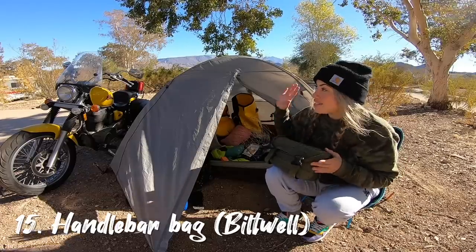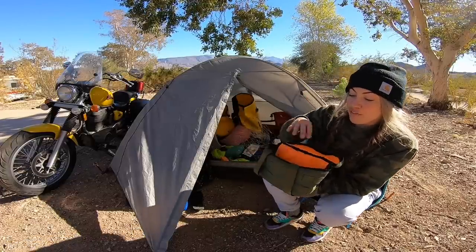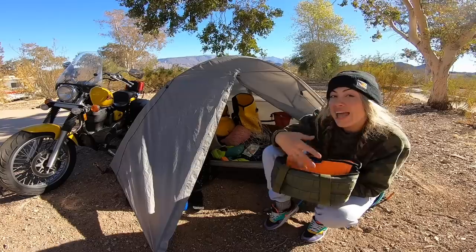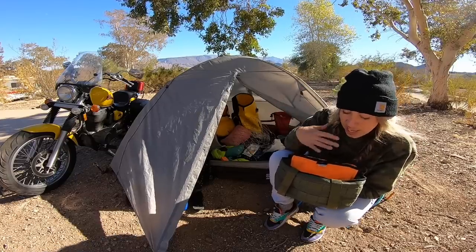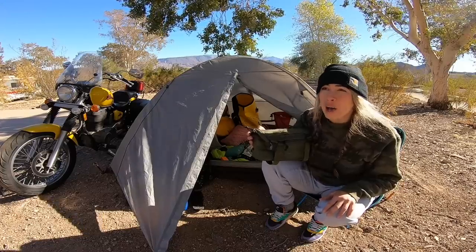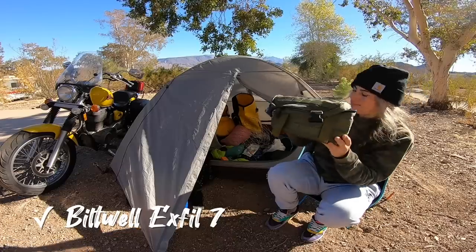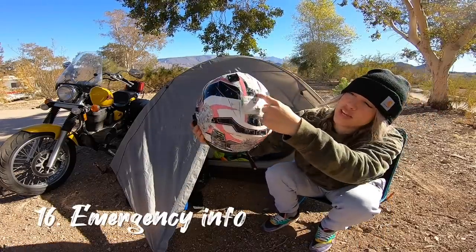Next up is my handlebar bag. I picked this up halfway through the trip — there's precious real estate sitting right in front of your handlebars. It's the perfect place to put your inverter if you're charging things; my cigarette lighter is right up on my handlebars. This lets me put the inverter and whatever I'm charging in the front pouch, plus GoPro batteries and anything I need quick access to. I also have a tank bag but it's smaller, so this was a great supplementary spot.